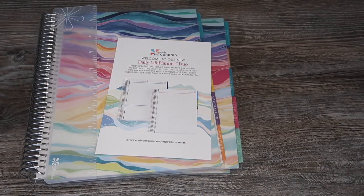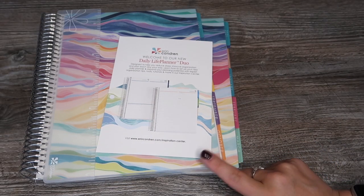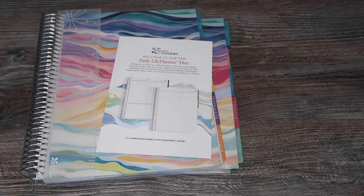I hope you've enjoyed watching this unboxing. I'd love it if you give me a thumbs up and please subscribe so you don't miss any more of my unboxings. What do you think of the daily life planner duo? Which planner will you be using this year? Let me know in the comments - thank you so much for watching, bye guys!